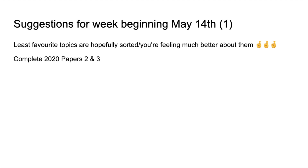The first suggestion is to complete two papers this week. We're up to 2020 paper two, so I think we should do two and three. That's just going to make sure that we get all of the past papers done before the exams start. I'll be sharing my answers to those papers next week.